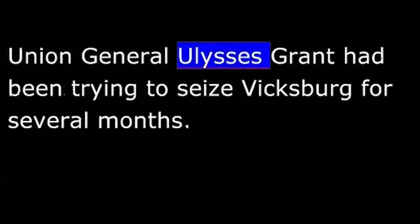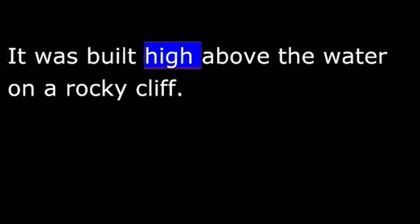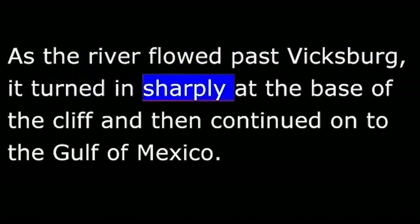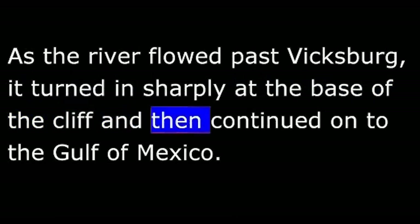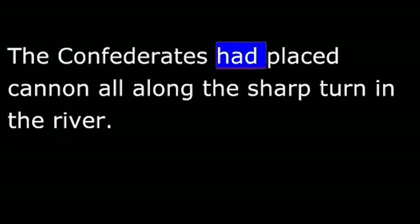Union General Ulysses Grant had been trying to seize Vicksburg for several months. It was not easy. Vicksburg lay on the east side of the Mississippi River, built high above the water on a rocky cliff. As the river flowed past Vicksburg, it turned in sharply at the base of the cliff and continued on to the Gulf of Mexico. The Confederates had placed cannon all along the sharp turn in the river, making enemy boats easy targets.